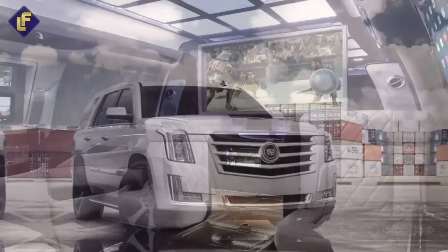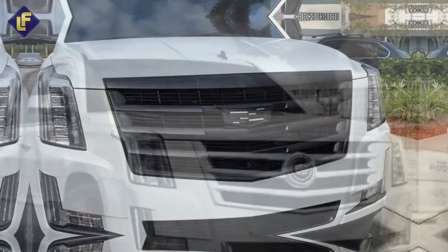The Cadillac Escalade Sky Captain Piano Edition is the epitome of luxury, style, and functionality. It's the perfect car for those who demand nothing but the best.